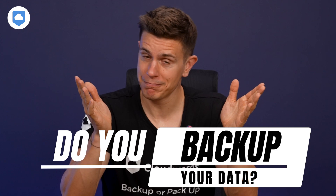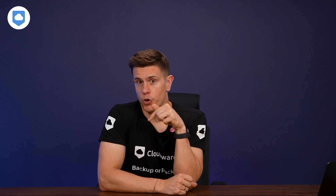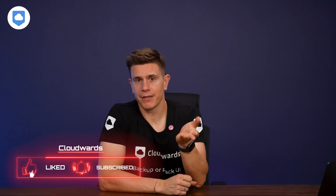Backup sounds boring, but it is necessary. Do you backup your data? In my opinion, you should. Would you consider iDrive as an option? Drop your thoughts in the comment section to let me know. And if you found this review helpful, hitting the like and subscribe button is a great way to let me know and it really does help me grow this channel. Keep your data backed up and I'll catch you in my next video. Bye-bye.